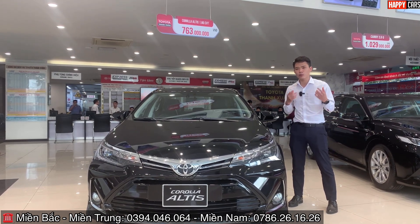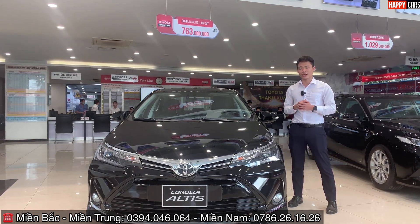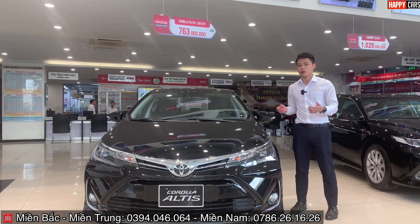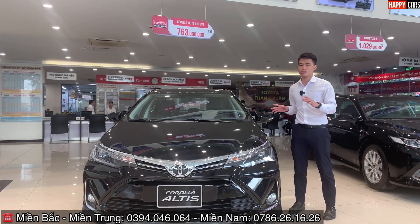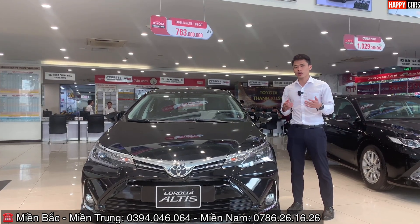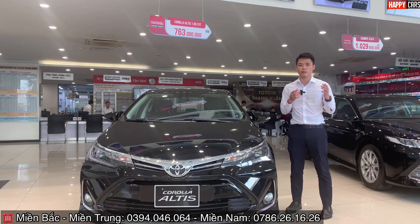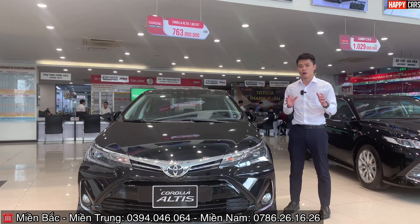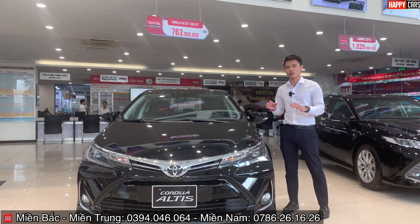Anh chị cần lưu ý: chính sách bán hàng sẽ tùy từng thời điểm khác nhau. Thời điểm có nhiều xe thì giá sẽ tốt hơn, thời điểm ít xe thì giá sẽ không tốt — đây là quy luật cung cầu. Gọi hotline vào thời điểm nào thì sẽ được tư vấn giá tại thời điểm đó.